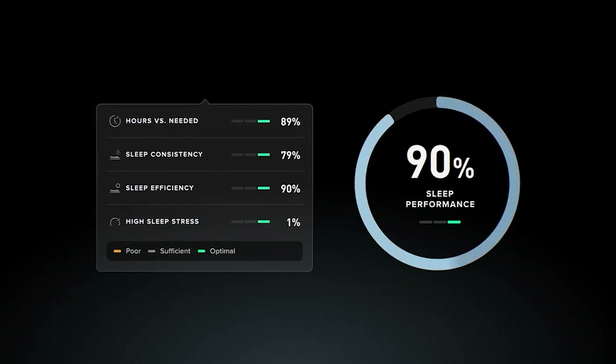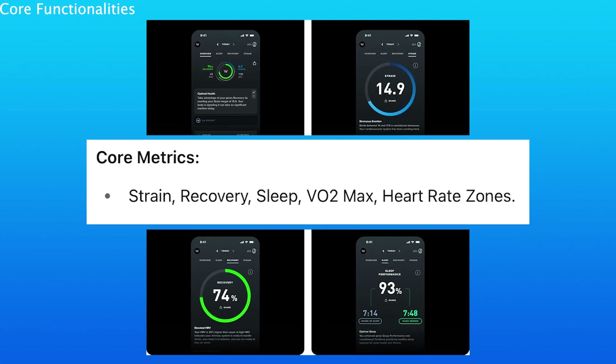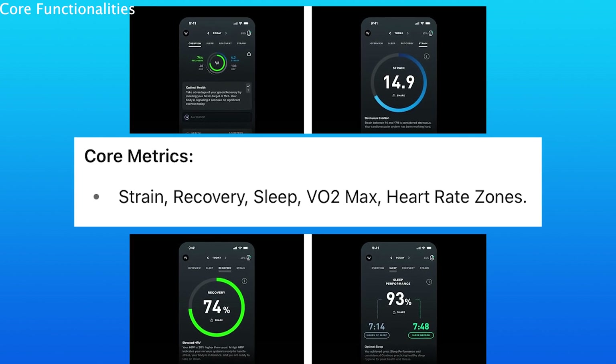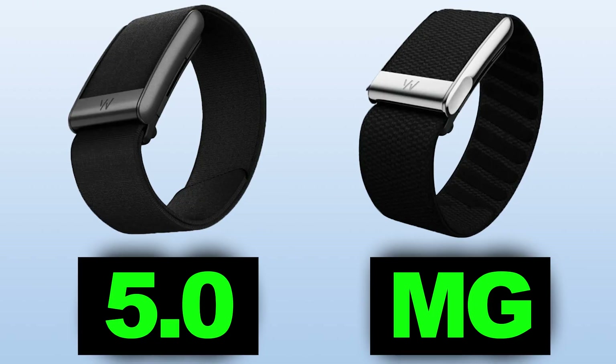When it comes to health and fitness features, keep in mind both of these Whoops have strain, recovery, VO2 max, sleep, heart rate data, and heart rate zones — which is the core root of why you would get a Whoop in the first place, to monitor all of these different things.